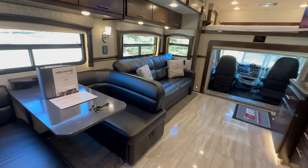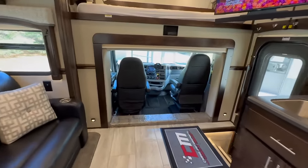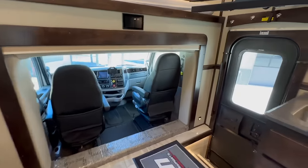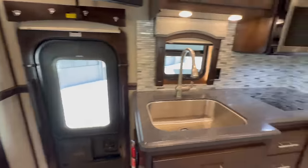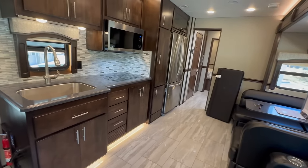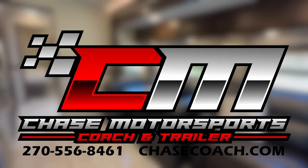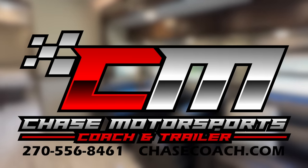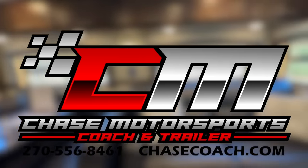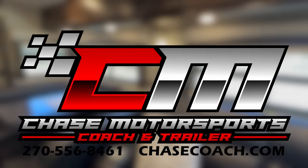I think that covers 90% of it — I always miss stuff after the videos. Anyway, I appreciate your time today. Please hit the subscribe button if you're not already a subscriber — we would love to have you as part of what we do here. If you have any questions, please give me a shout. Visit us online at chasecoach.com — the price will be on there if this coach is for sale.